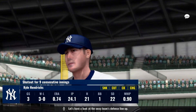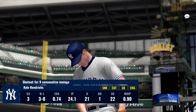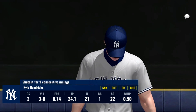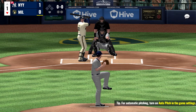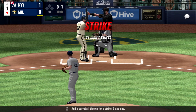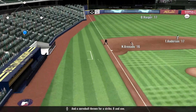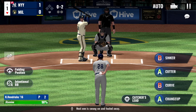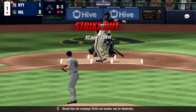Let's have a look at the away team's defensive lineup. Christian Yelich will dig in. A curveball thrown for a strike, 0-1. Next one is squared at and fouled away. Here's the pitch — strike him out swinging.